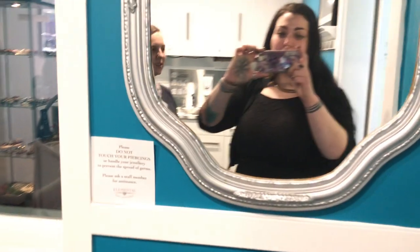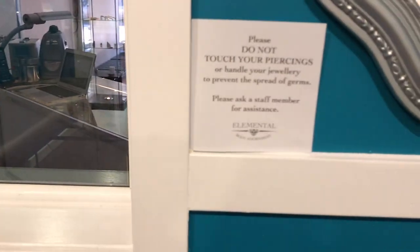Next to the mirror, we have another 'do not touch your piercing' sign, as well as on the back of the door.